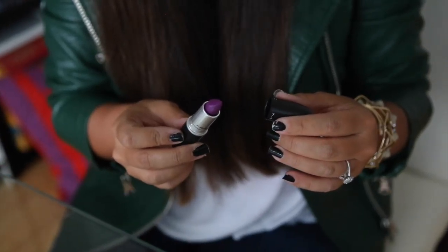And sometimes you have to go bold or go home, just like this dark purple shade by MAC called Heroine.